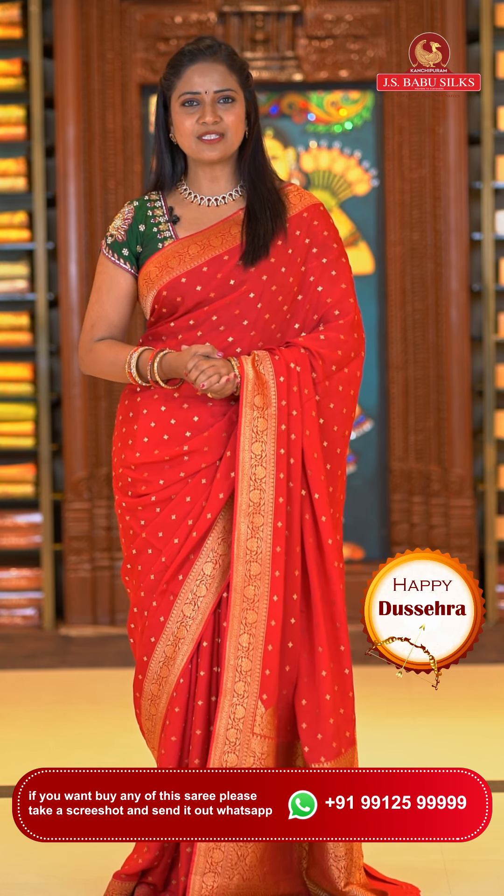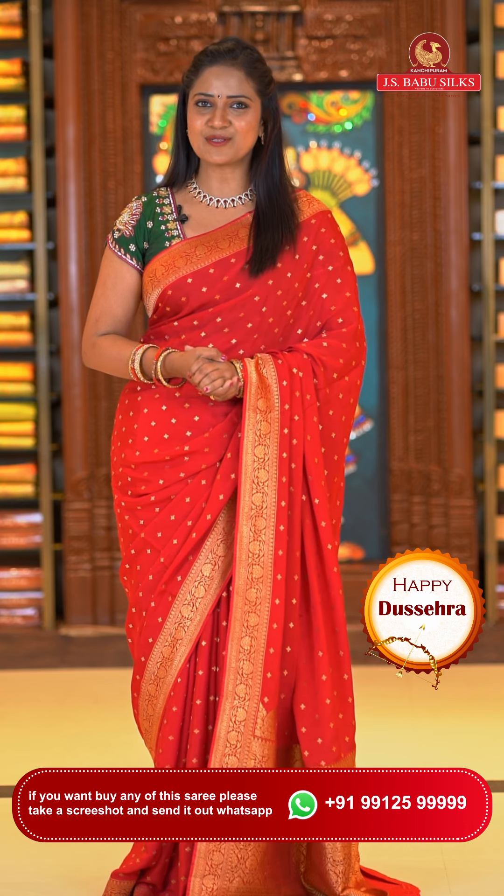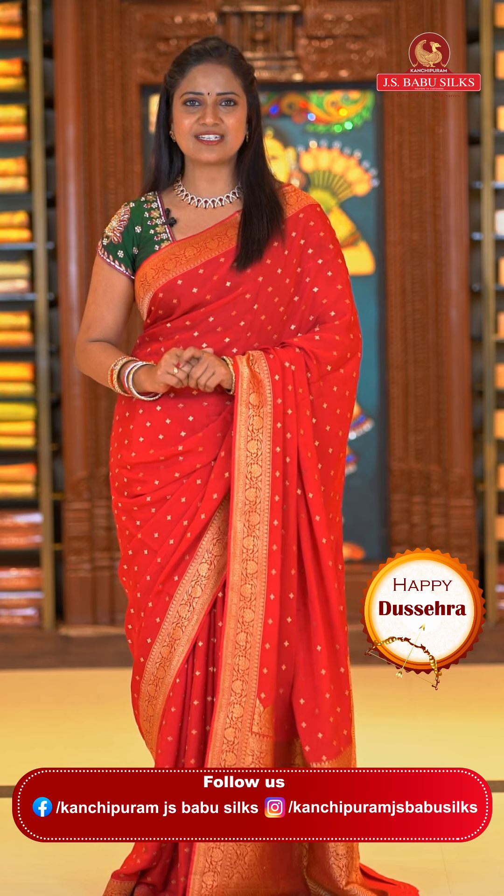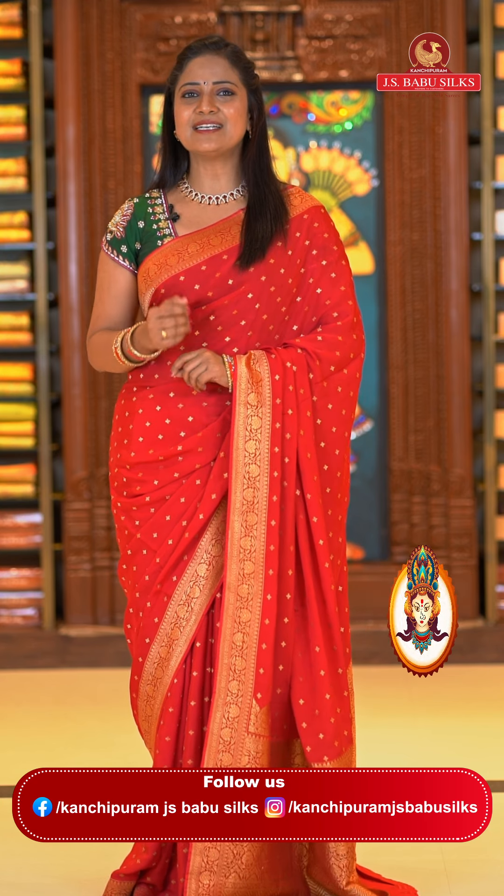In this video description, you will be provided with the saree codes. Visit www.jsbabusilks.com — you can also shop using the saree codes. You can also call 99125-9999, share a screenshot and purchase.